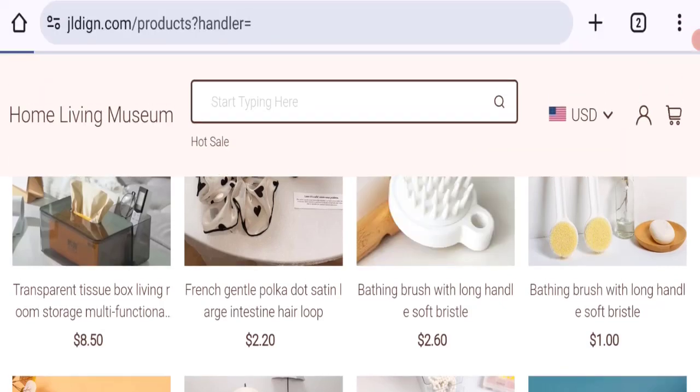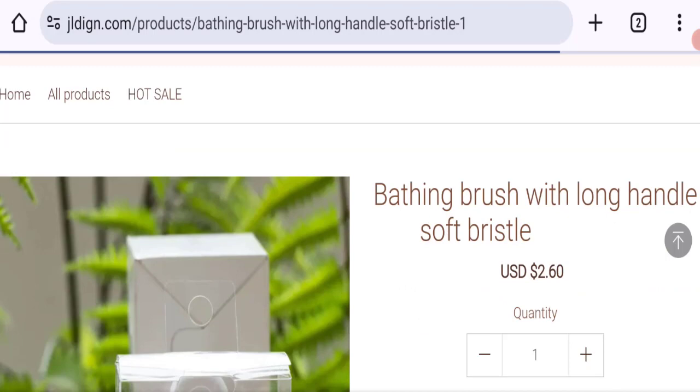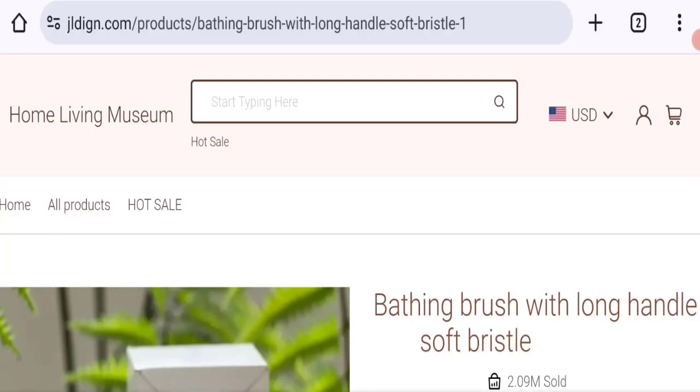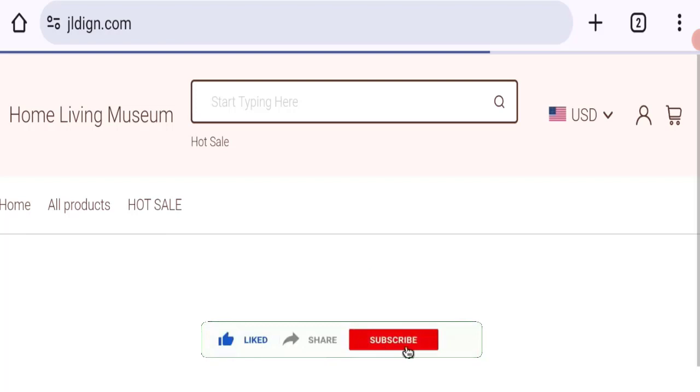We cannot recommend buying any product from this website. Please check this website before buying any product. If you want to know the steps to get your money back, check the description box of this video. Share your queries in the comment box — we are active to answer you. Do not forget to like, share, and subscribe to our channel. Thank you very much.